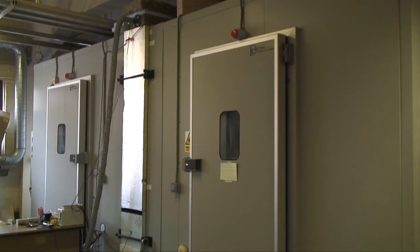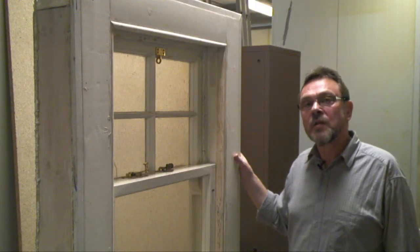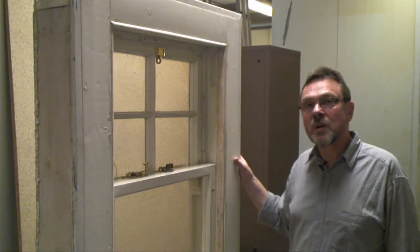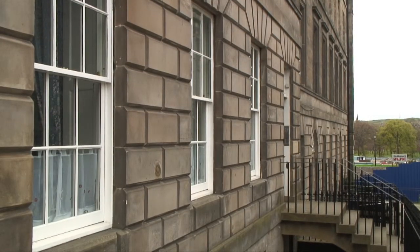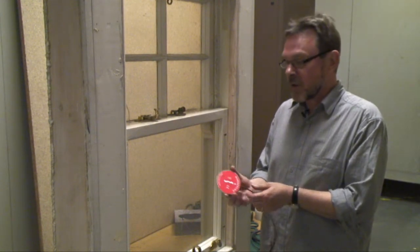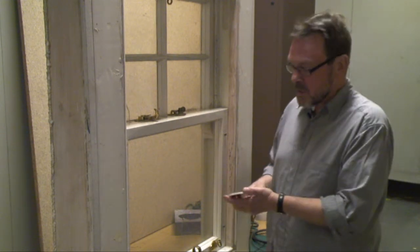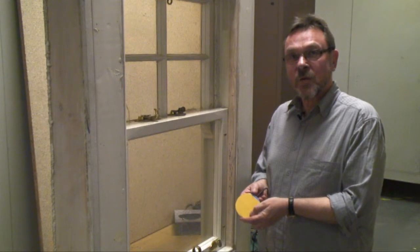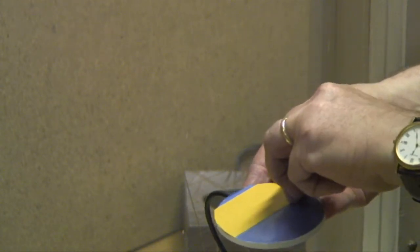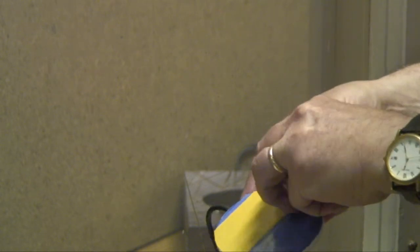This is a typical example of the type of window that we have been testing, both for Historic Scotland in the lab, and also carrying out in situ measurements for Changeworks at Laurenston Place in Edinburgh. This is the type of heat flux sensor that we use typically for these kinds of tests, both in the lab and in situ, both on glazing and on wall constructions. For windows, we back the sensor with double-sided tape, thoroughly clean the surface of the glass, and then stick the sensor onto the window, usually in the middle of the pane.